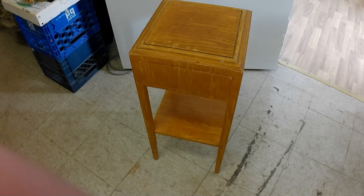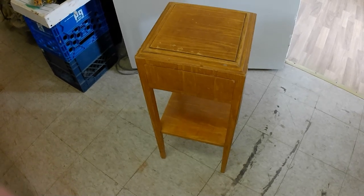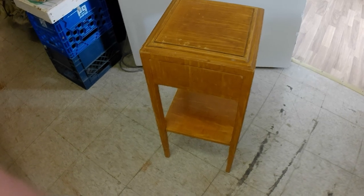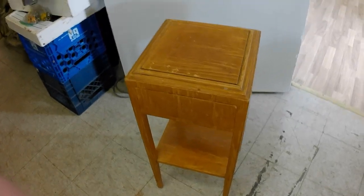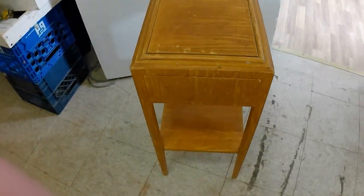Before we go on to the next box, we've got this green painted little table with a little drawer in it, all handmade and hand grain painted. Kind of cool — good little bit of storage and display.